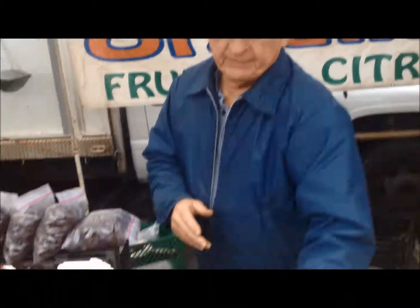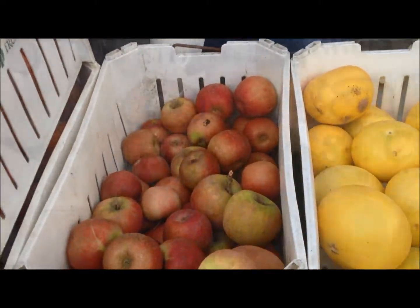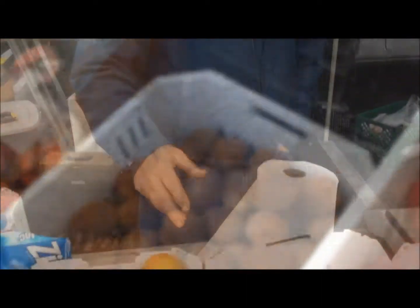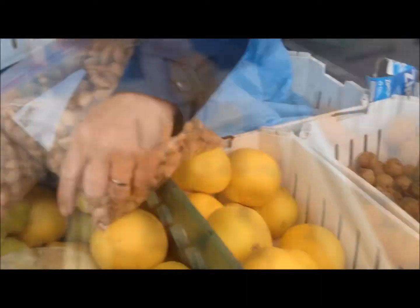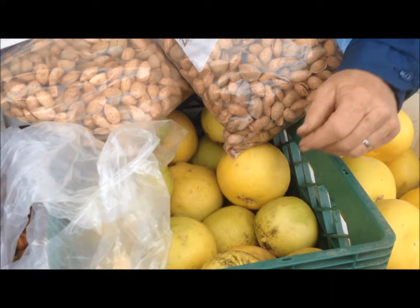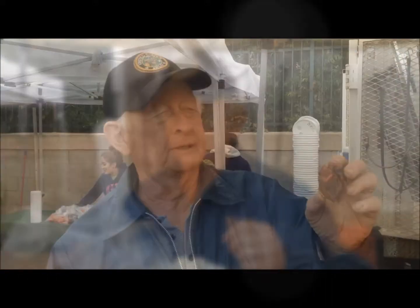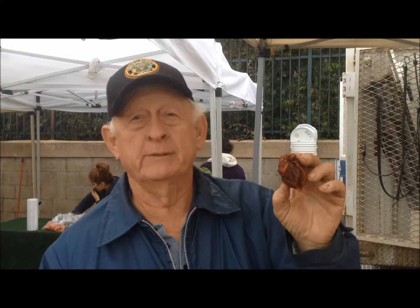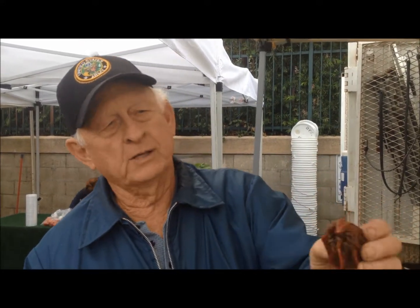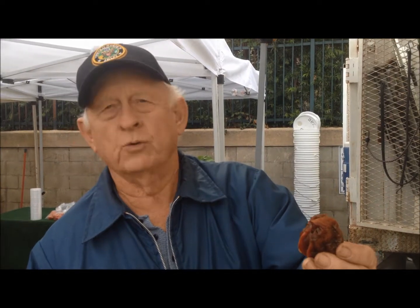Over here we have a type of pepino, followed by kiwi. Kiwi is a fruit also known as a gooseberry. Over here we go to an oro blanco — an oro blanco is a sweet grapefruit. We've also got some good dried persimmon, also called kaki.